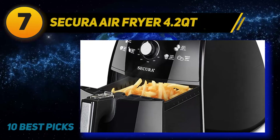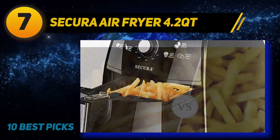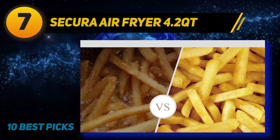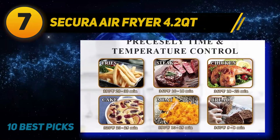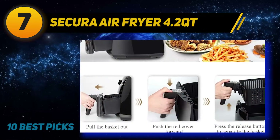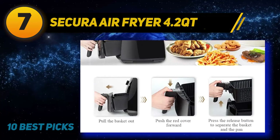Coming in at number seven: the Sakura Air Fryer 4.2 Qt. If you are on a pretty tight budget and not really satisfied with the price of the other options, then you should have a look at what Sakura has to offer. First of all, it has an extra-large capacity at 4.2 quarts, which means you can cook a good amount of food inside it. The high-speed air circulation mechanism will also make sure the food gets cooked quickly.